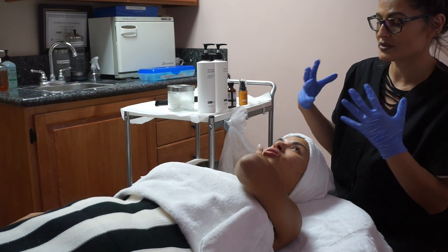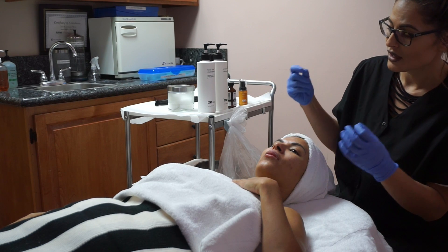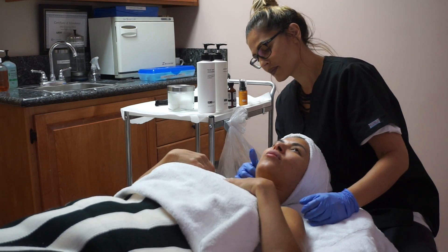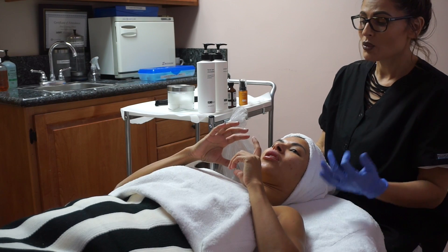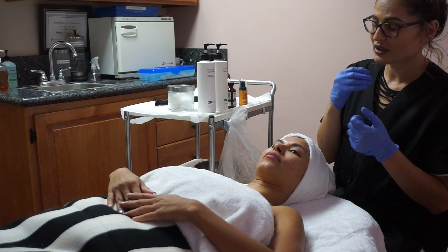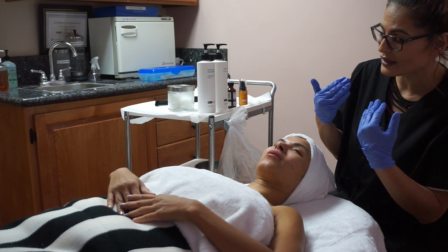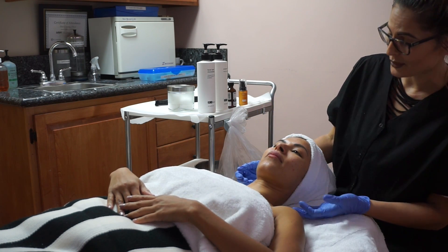You can control this — you don't want to over-exfoliate. People feel like with texture they want to scrub, scrub, scrub, but then you strip the barrier, which causes more breakouts because you're removing the good oils your skin needs. Instead, use cleansers with lactic acid, which gives added exfoliation without mechanically scrubbing.